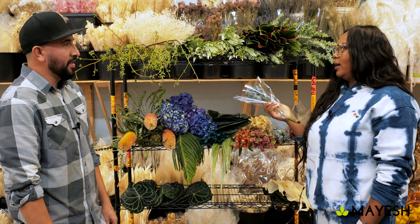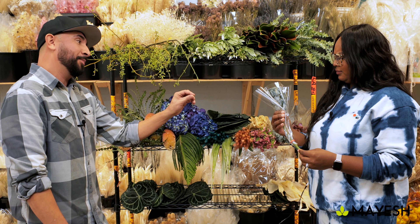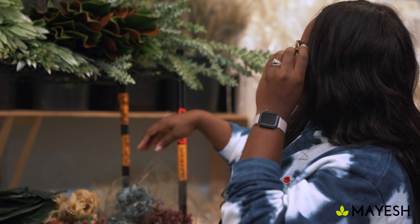Drew: But I see sweet peas here — what? Abel: The sweet peas actually dry really cool, they keep the color and stay there, so I think you're going to have fun with them. Drew: All right, we'll try it!